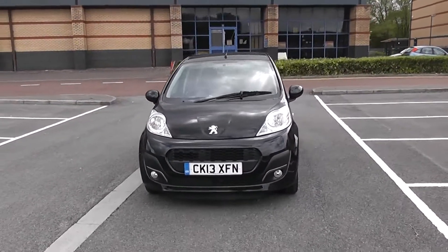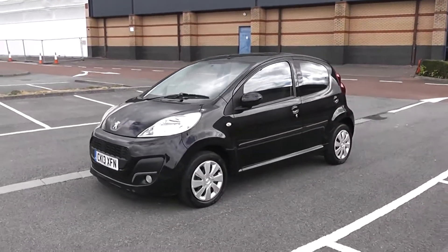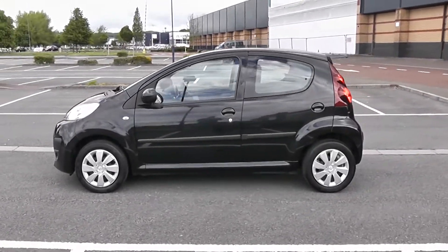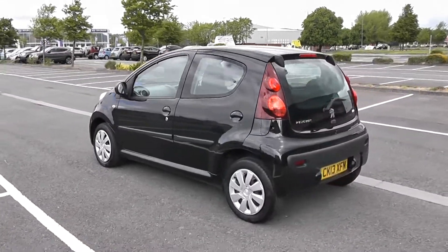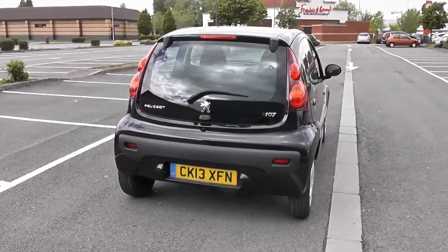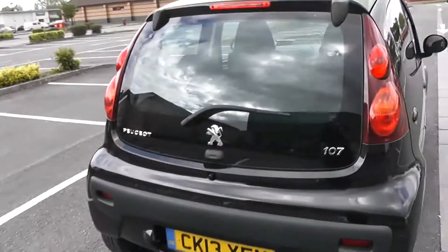Some nice headlights there with fog lamps down at the bottom. You've got body colour door mirrors and door handles. The fuel economy for this vehicle is 65.7 miles to the gallon on a combined cycle. There's a heated rear windscreen in the back, and with that fuel economy you're looking at tax band A, which is currently at £0 per year. So there's a 360 on the outside of the vehicle for you.